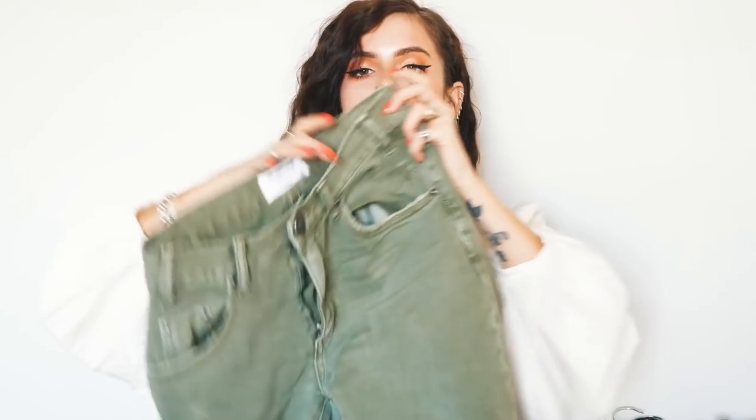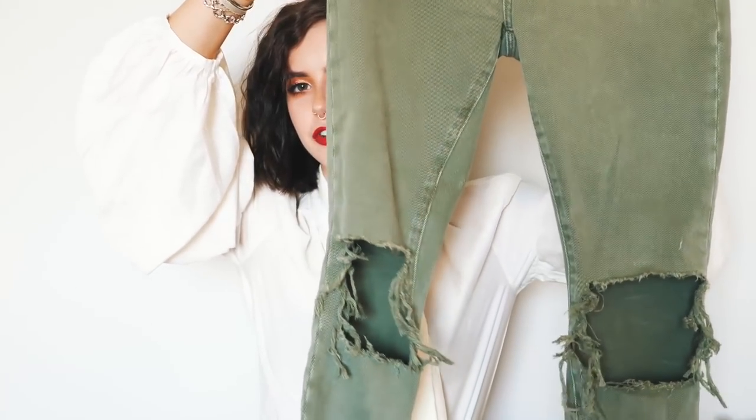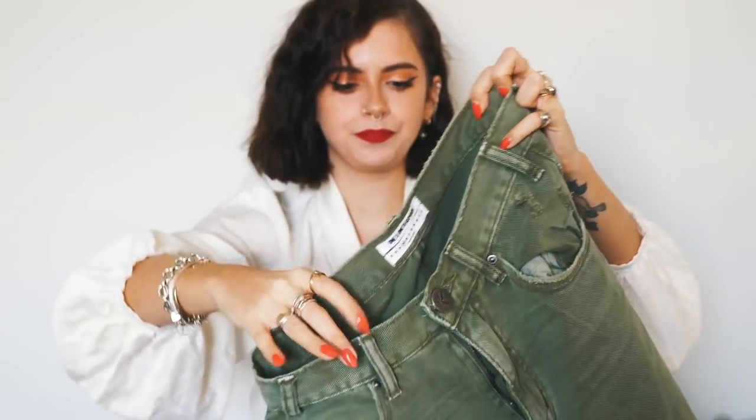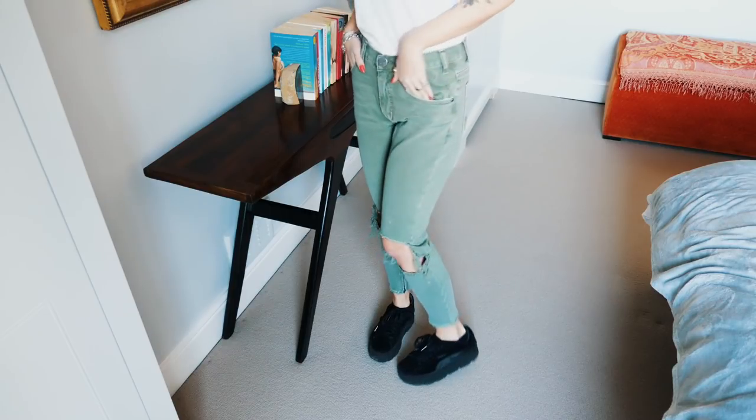Next up is a pair of One Teaspoon jeans I got recently from ASOS, also in the sale. These are the high waist Freebird rigid skinny leg. I was inspired by a girl I saw on the street wearing frayed hem khaki jeans with muddy brown Converse — it looked so cool and I really wanted to start doing more tonal dressing, especially heading into spring and summer. They've got big holes at the knees, they're distressed everywhere including the pockets, they're a lovely colour, and they're high waisted but not super high waisted.